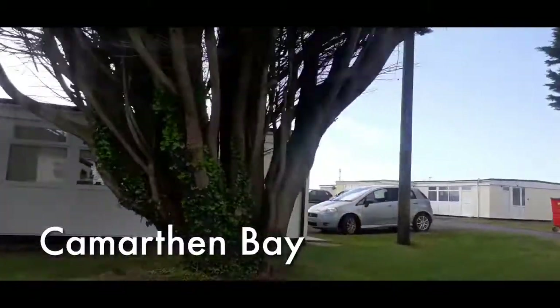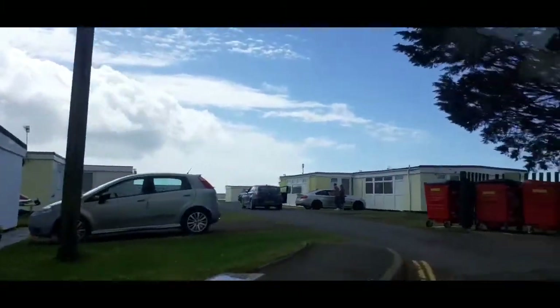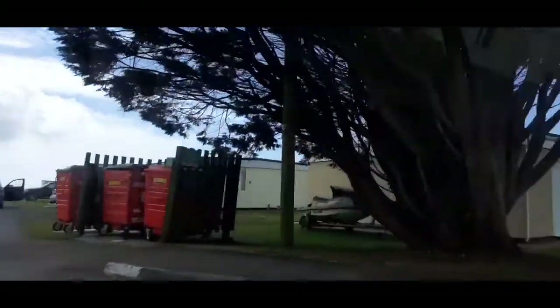This is the bit we're staying in, in one of these little chalet things. It's very hidey-hidey.